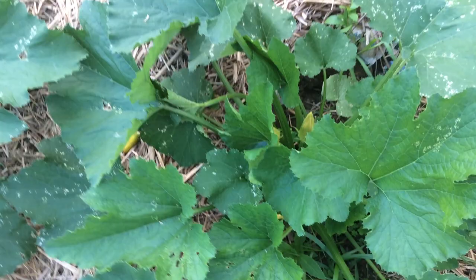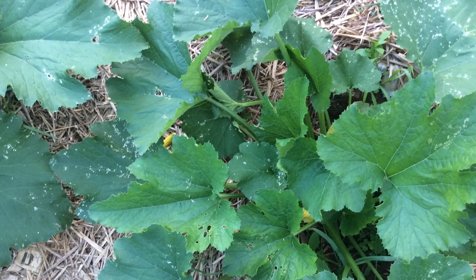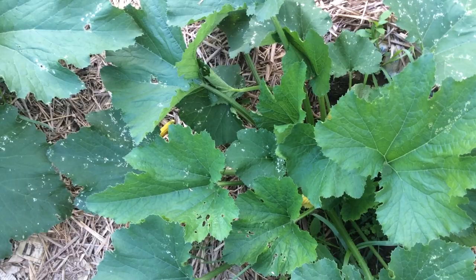If you let them go, they will go crazy. You will have like 100 of them in the zucchini patch and they will just kill your plants. You'll have no zucchini — done, goodbye. So those little egg pods we just saw, crush them, get rid of them, get them out of your garden.